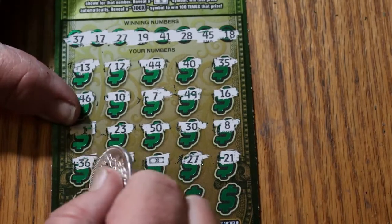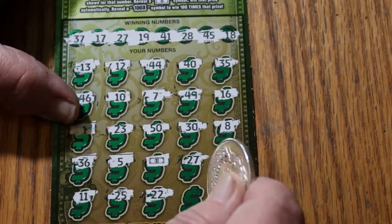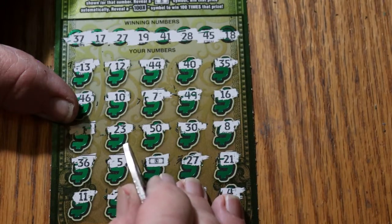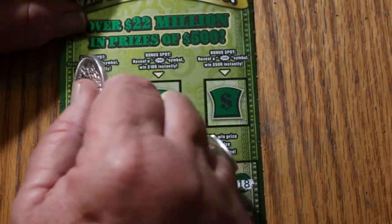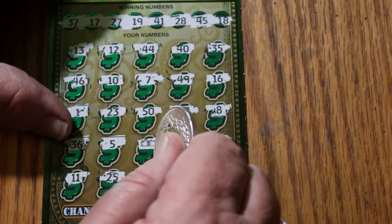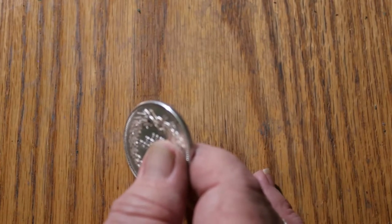Continuing ticket 006: 27, 21, 11, 25, 22, 39, and in the corner, number 4. We just have that one dollar symbol. Checking bonuses first — no on 50, no on 100, and no on 500. On the dollar bill, we get $30. At least we're not dealing with a blank session here.